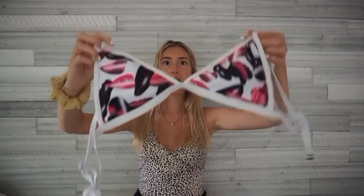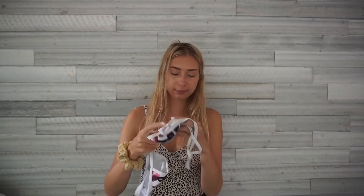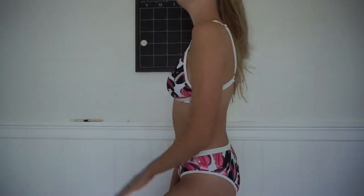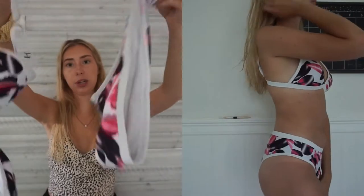This next bathing suit is really cute — it's tropical with pink leaves on it, a little triangle top, and white trim that makes you look tan. I'm pretty sure this is from Romwe. The bottoms are really full coverage, the material is thick, and the pattern is tropical, different, and pink. I really like it — it makes me look tan and it's pretty comfortable.